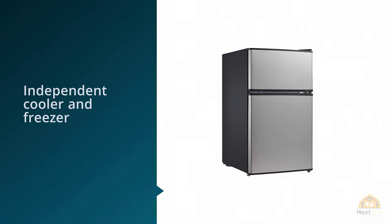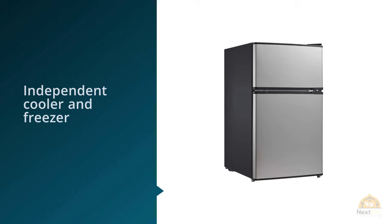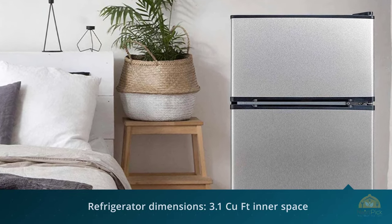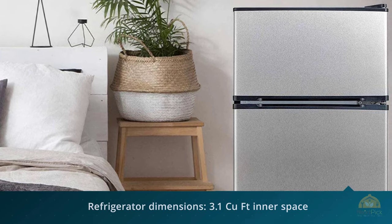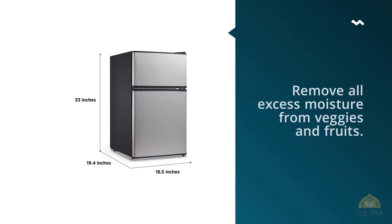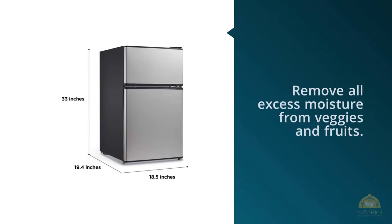Like other double door fridges, it brings an independent cooler and freezer compartment so you don't have to constantly open the door to access both areas. Fans of this standalone unit also commented on its tilted back design that helps to remove all excess moisture from veggies and fruits.